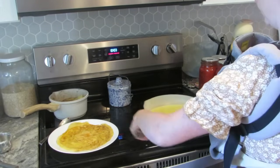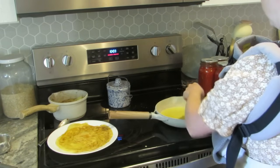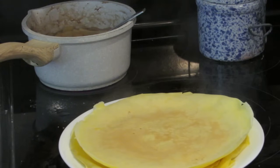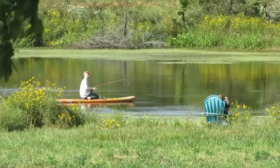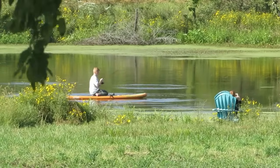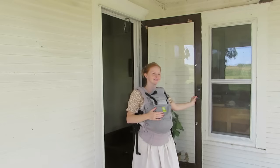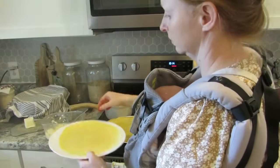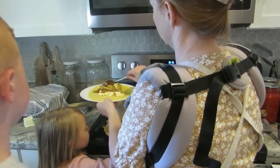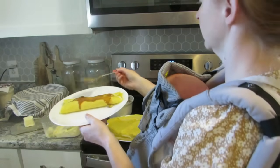I used to always follow a recipe for crepes, but with this being my kids' absolutely favorite breakfast, I just kind of throw it together. I know what kind of consistency I'm looking for. If the first crepe doesn't turn out — and I think it's actually very rare that the first crepe turns out perfectly — you can always add more milk or flour. I had made some homemade ricotta a couple days ago and I needed to use it, so this morning we are having ricotta and cooked apple and pear crepes.